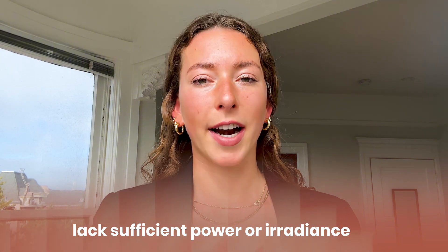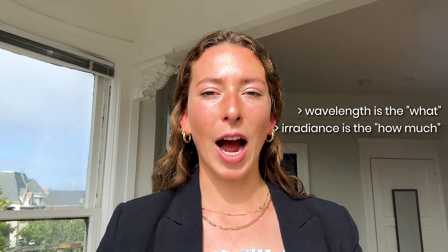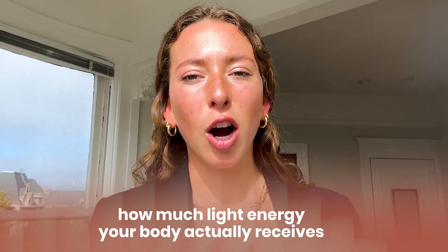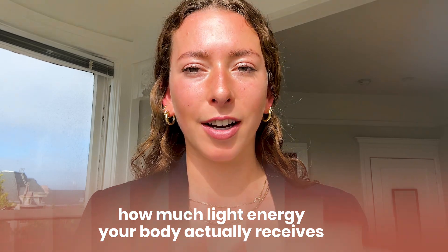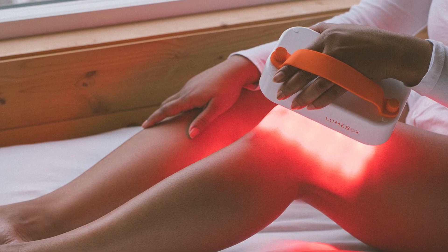The second reason devices fail is that they lack sufficient power or irradiance. Wavelength is the what; irradiance is the how much — in other words, how much light energy your body actually receives. And this matters a lot. Just like the dose of a supplement matters, the dose of light you're receiving matters too. If you're treating joints or deeper tissues, you need a high irradiance to allow the light to penetrate deeper under the skin.